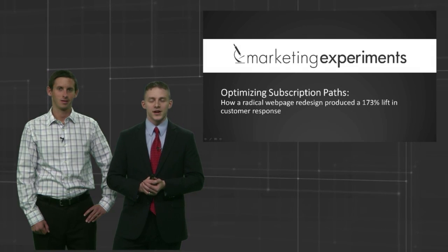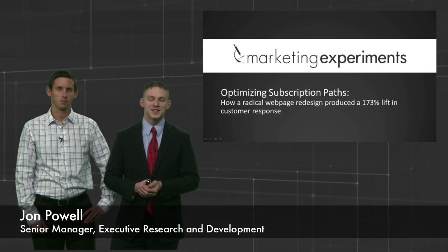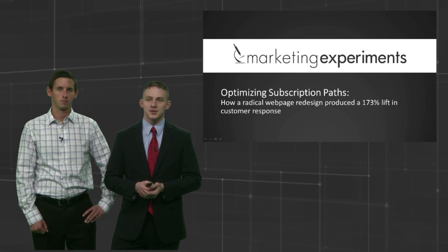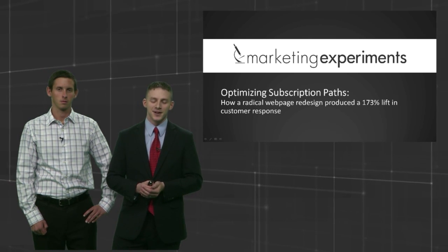Good afternoon, good morning everybody, wherever you are in the world. My name is John and I'd like to welcome you to another Marketing Experiments Web Clinic. Today we're going to talk about optimizing subscription paths — how a radical web page redesign produced 173% lift in customer response.